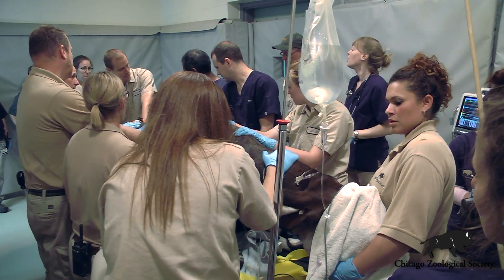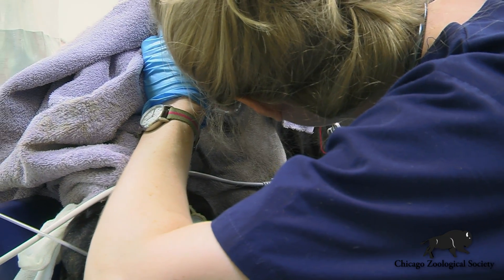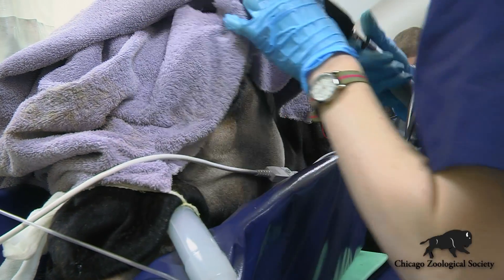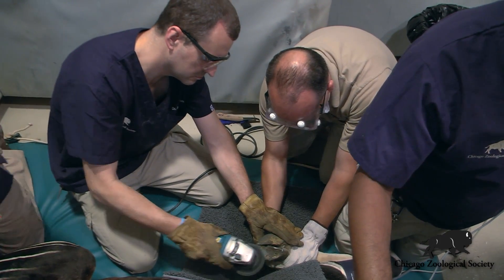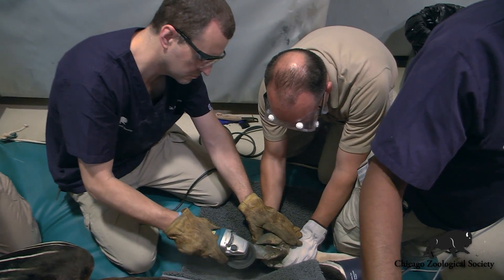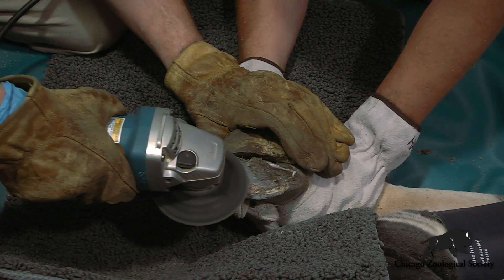While we've got him under anesthesia, we take advantage of the opportunity to also check up on all of the other routine parameters that we look at with his health. We check blood work, we take a look at his teeth, we do some hoof work. We're able to basically trim back any abnormal wear or growth on his hooves to keep them in perfect condition — the same way that you or I would trim our fingernails.